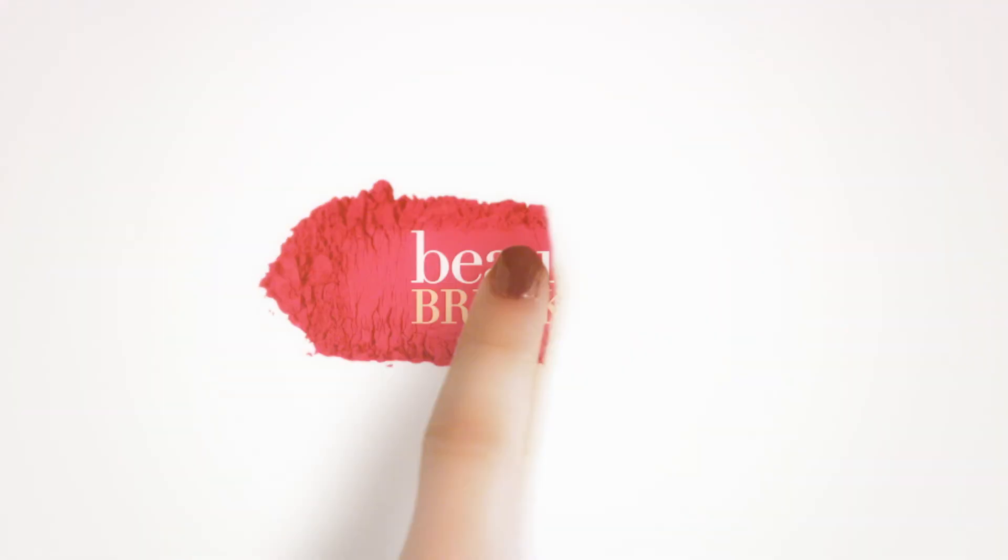Hello guys and welcome back to Beauty Break! I'm Naz, that's Jocelyn, and today we're trying color-changing foundation — which is a thing! My mind is blown. Did anyone even know that this existed? It's got to be magic if it works. But you know what, let's get started — if this stuff works, this is going to be revolutionary.